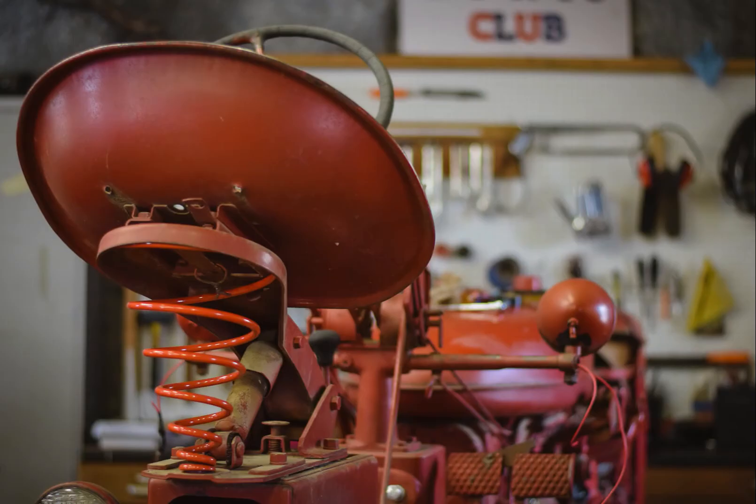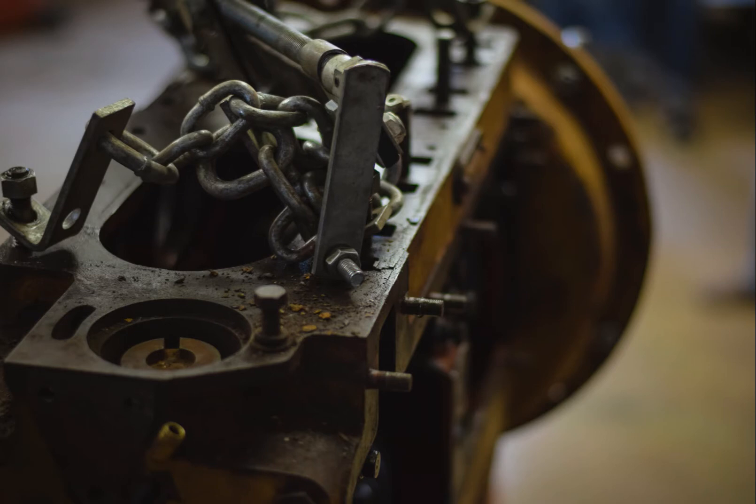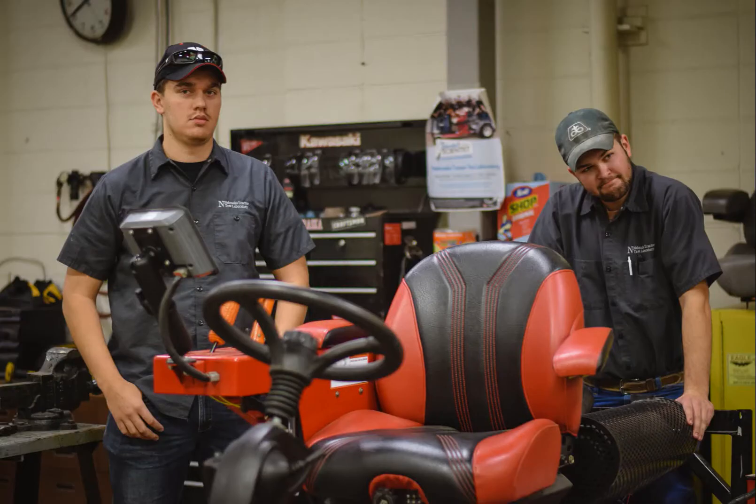We have a club, the University Tractor Restoration Club, and they meet in our shop. They restore tractors for the museum, for the friends of the museum organization, and then for other individuals.